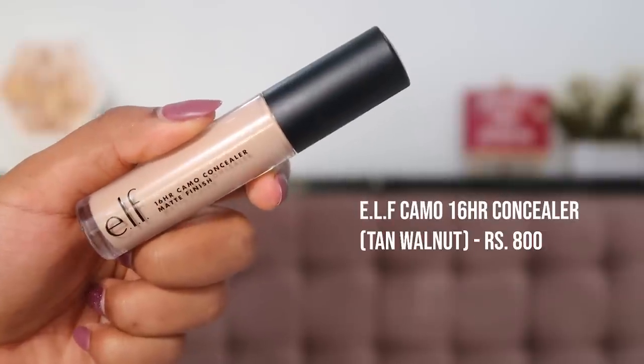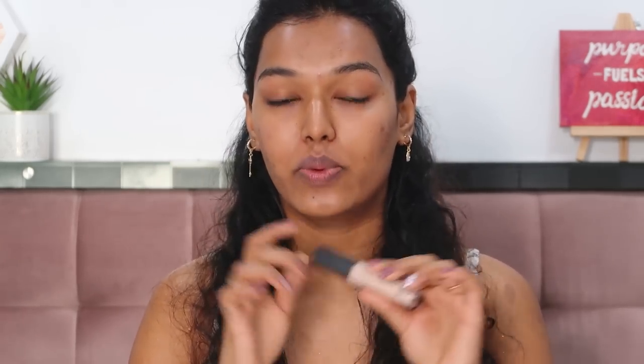To prep my eyes, I always use concealer for a smooth canvas before eyeshadow. Today I have the ELF 16-Hour Camo Concealer in Matte Finish, shade Tan Walnut — and oh my god, what a mismatch. Compared to my Wet n Wild concealer in Medium Deep Tan, this ELF one looks straight-up white. It's such a misleading shade name, but I'll try to make it work at least on the eyes.